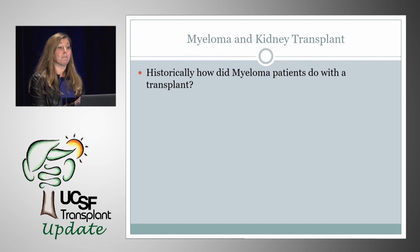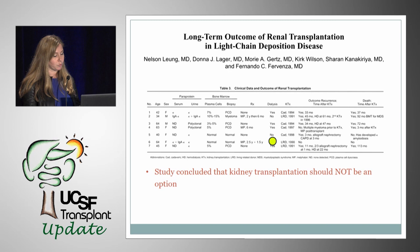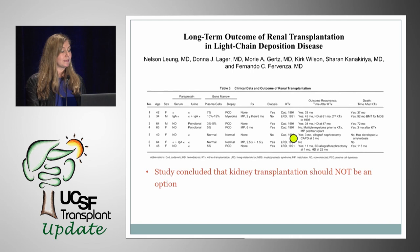How about historically — how did myeloma patients do with a kidney transplant? Historically, they did not do very well. In a retrospective study published in 2004, the outcomes of seven patients with light chain deposition disease who received a kidney transplant were reviewed. LCDD recurred in five patients after a median of 33 months, one remained on dialysis, and four died. That study concluded that kidney transplantation should not be an option for patients with ESRD from multiple myeloma.